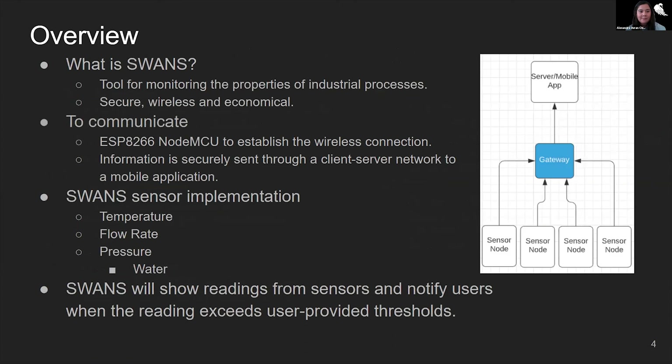So what is SWANS? SWANS is an easy-to-use tool that monitors and manages the properties of chemicals in industrial processes. The data gathered from the sensor readings is encrypted; therefore, the device is secure. SWANS is also wireless and economical compared to the sensors used in industry software today. To communicate, SWANS uses the ESP8266 NodeMCU board. This board establishes a Wi-Fi connection in which information is securely sent through a client-server network to our own mobile application.